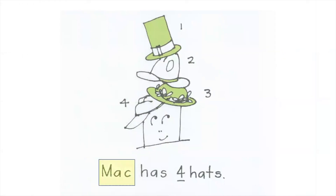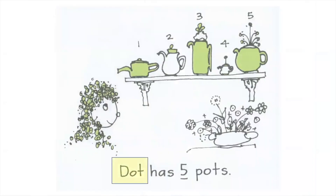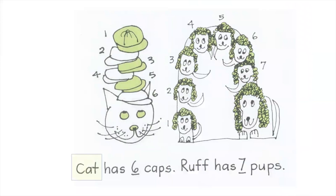Mac has four hats. Dot has five pots. Cat has six caps.